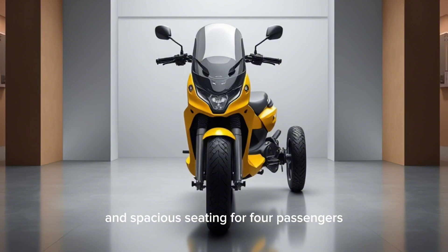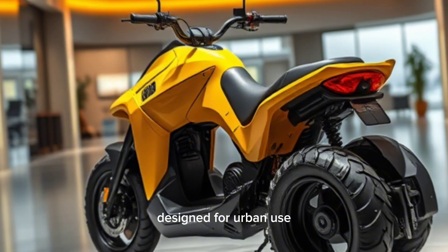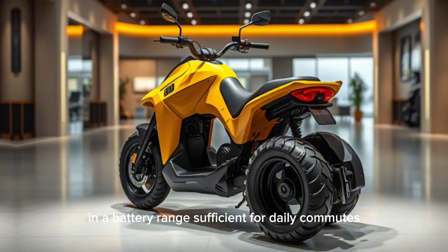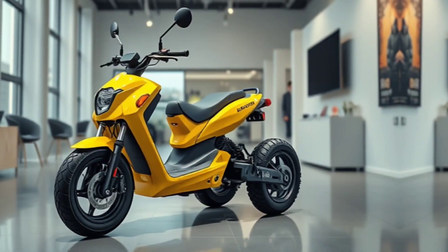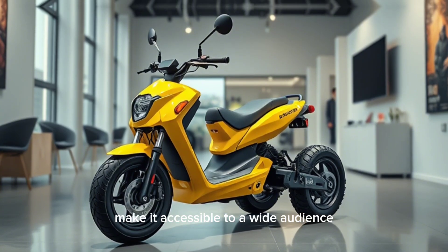and spacious seating for four passengers, it combines comfort with practicality. Designed for urban use, it delivers a top speed suitable for city limits and a battery range sufficient for daily commutes. Its affordability and minimal maintenance requirements make it accessible to a wide audience.